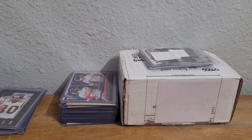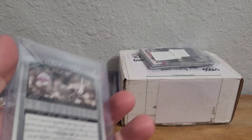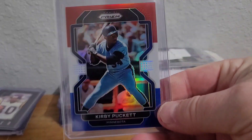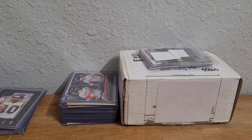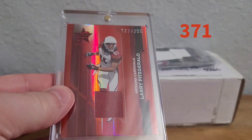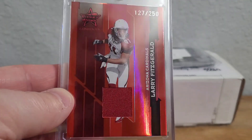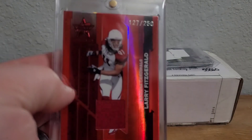Now we have another Kirby — a 2003 Donruss Timeless Treasures, numbered 46 out of 900 — I just hadn't picked that one up yet. And then a 2022 Red White and Blue Prism of Kirby. Then in 2006 Leaf Rookies and Stars, Ruby Materials — Larry Fitzgerald. I love the way this card looks: the red patch with the red background and the red on his jersey — just red on red on red, very cool. Beautiful card out of 250.